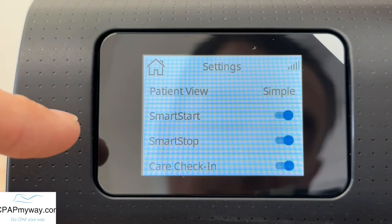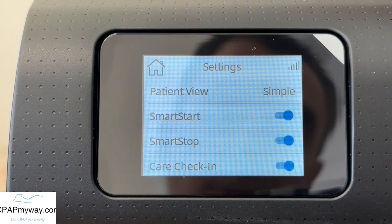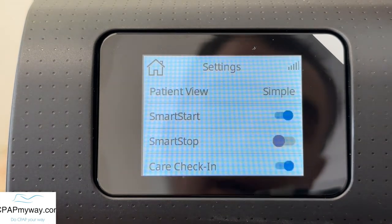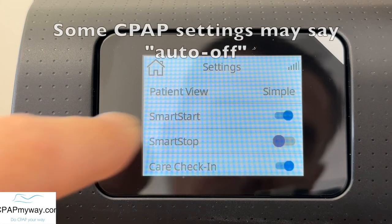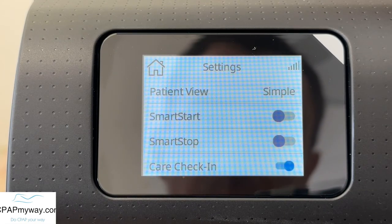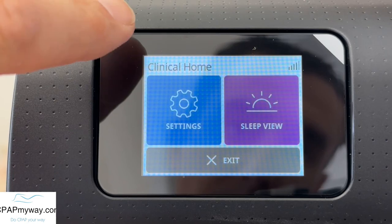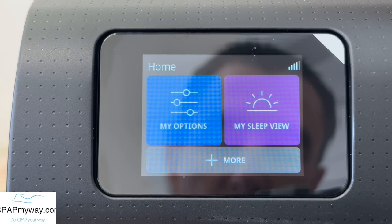Smart start is what enables the machine to turn on automatically when it senses your breath. Smart stop is what turns the machine off when it believes that you've taken the mask off. If you're having those bad leaks and it's not something you can resolve, you touch that and it will disable the smart stop. You could also disable the smart start if you didn't want it to turn on automatically, but the smart stop is the key one for fixing this issue. Then just touch the little home button in the top corner and hit exit — you will not have changed anything clinically and it will have turned that feature off.